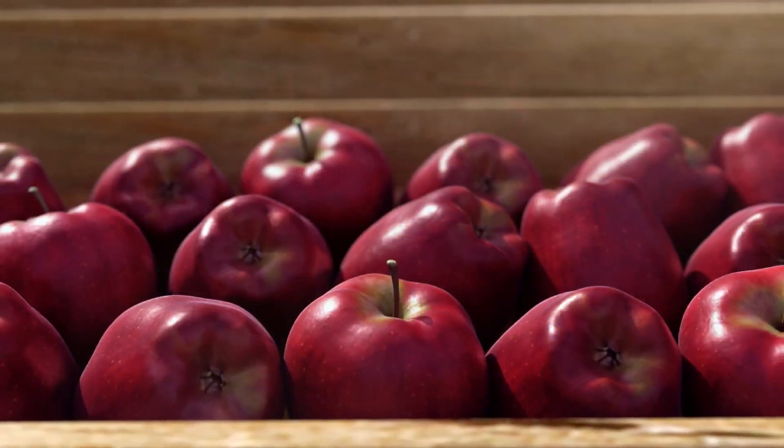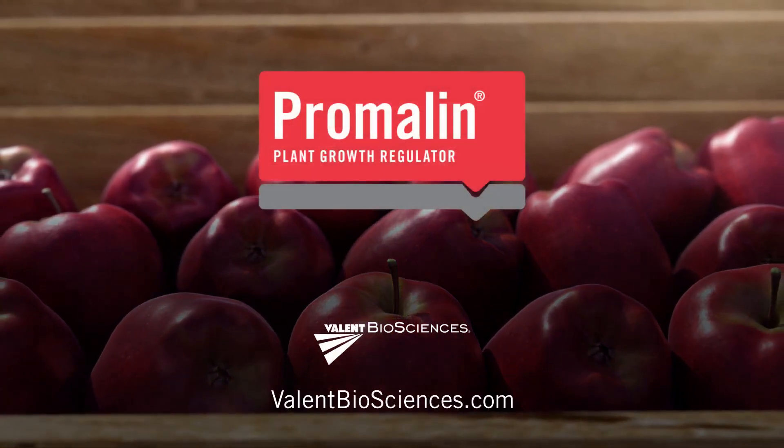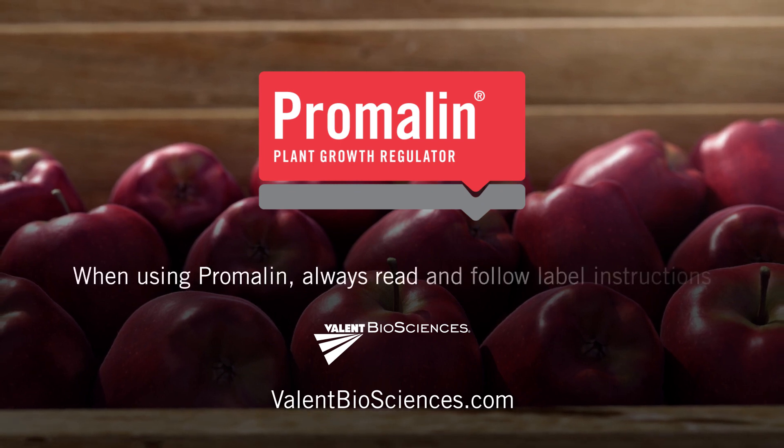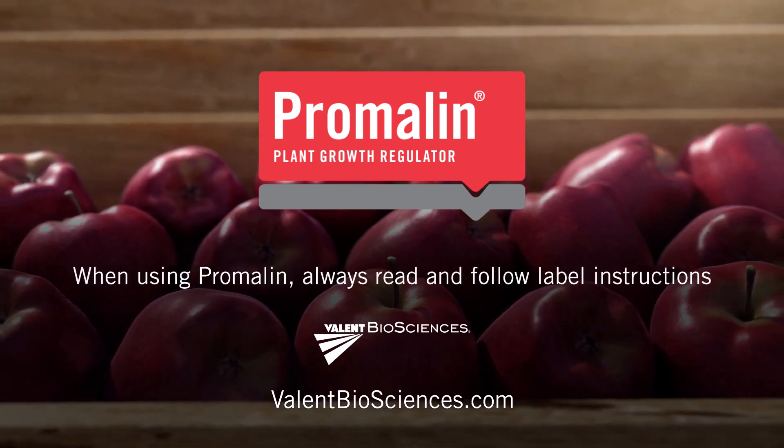Speak to your local representative or visit our website to learn more about how Promelin can benefit your orchard. When using Promelin, always read and follow label instructions for best results.